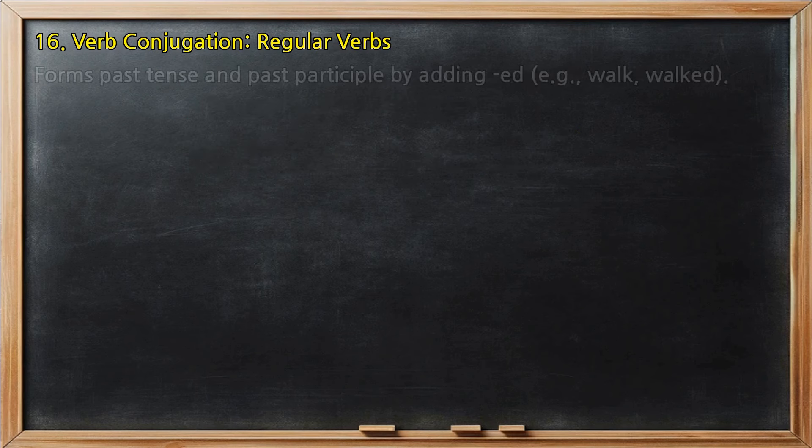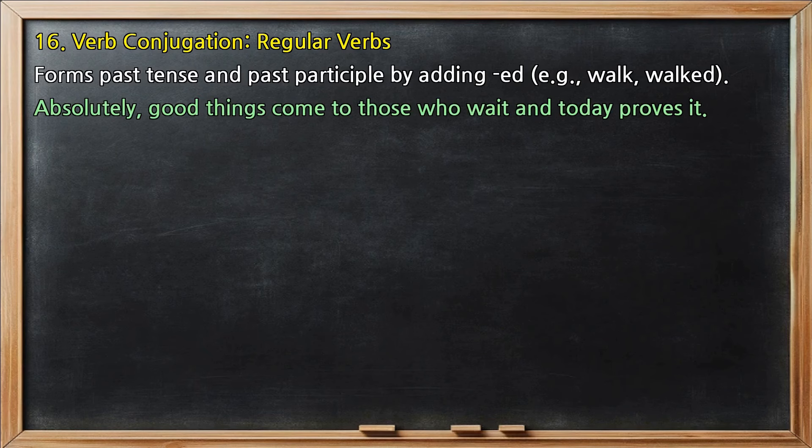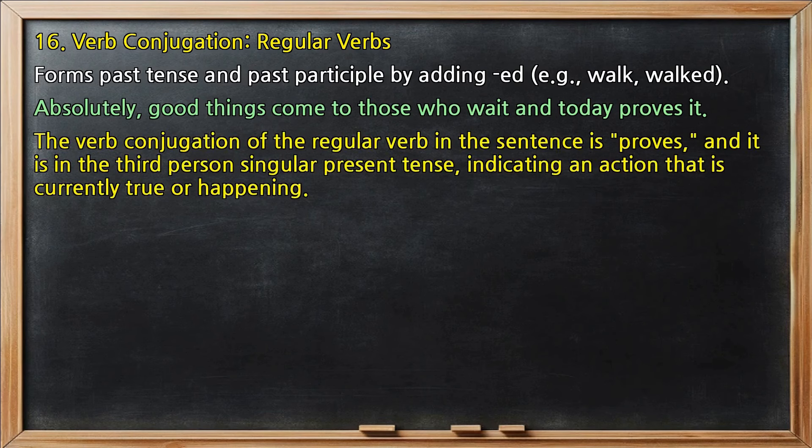Verb conjugation, regular verbs: forms past tense and past participle by adding -ed, e.g., walk, walked. In 'Absolutely, good things come to those who wait and today proves it,' the regular verb is 'proves,' in the third person singular present tense, indicating an action that is currently true or happening.